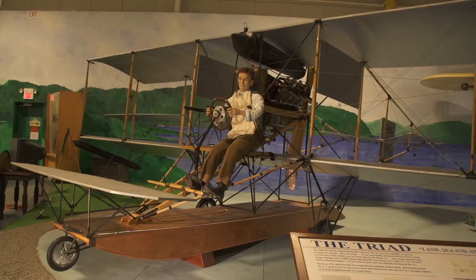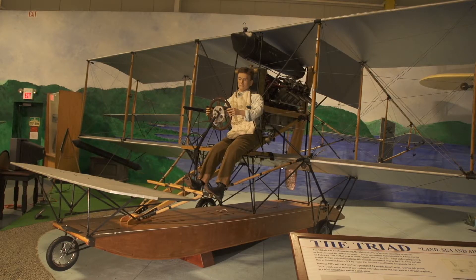The airplane behind me is the A1 Triad, sold to the Navy in July of 1911. Seated on the airplane is Lieutenant Theodore Ellison, US Naval Aviator No. 1.